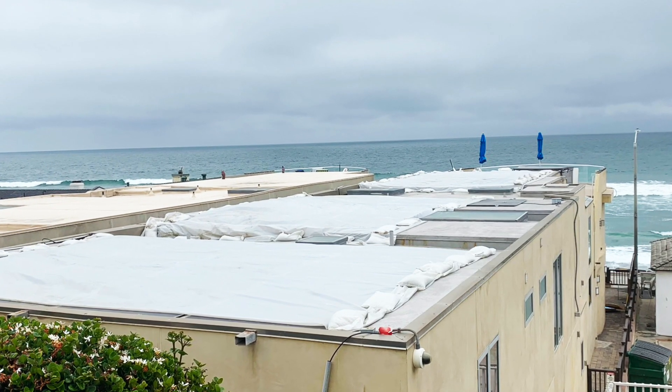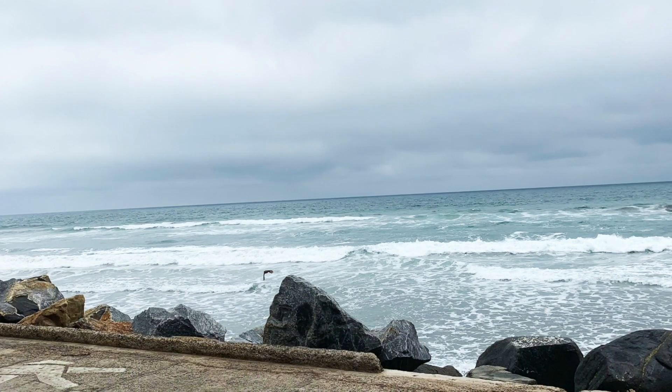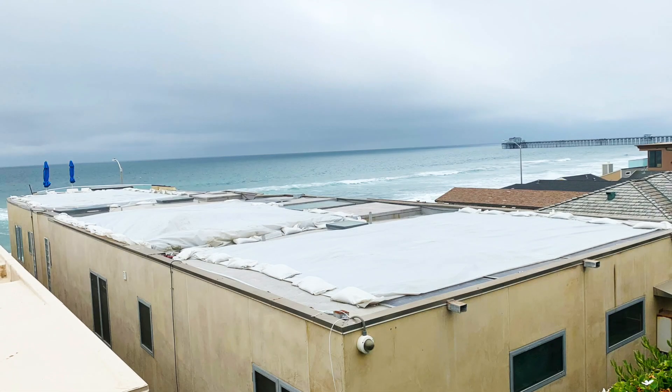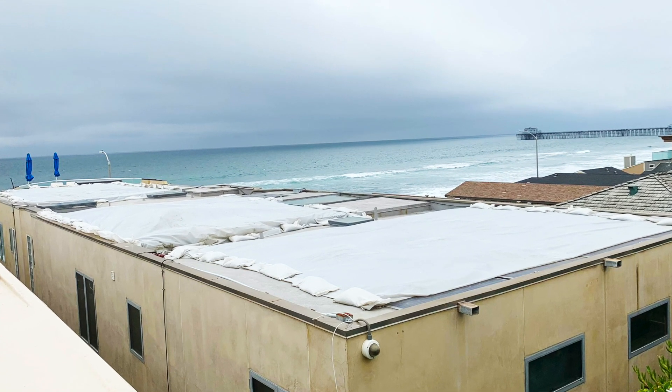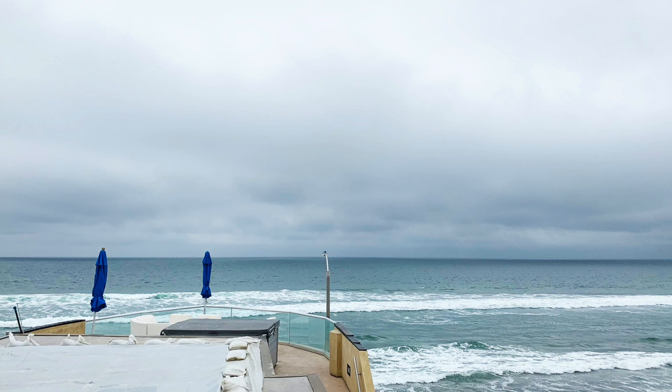Built in 2013, this beautiful custom home sits as close to the beach as any beachfront property can. The 5,000-plus square foot vacation rental uses brilliant architecture to artistically capture stunning views from nearly every room in the house.